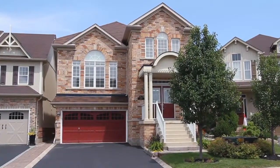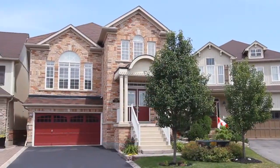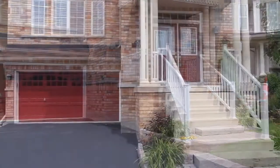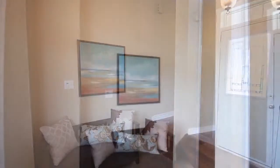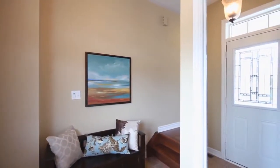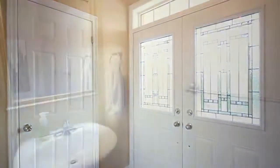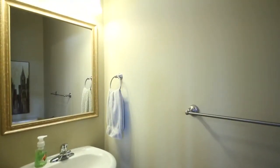As you pull up to this home, you'll immediately notice the quiet street and beautiful attention to detail in both landscaping, driveway and covered porch. Beautiful double door entry takes you into your formal foyer, which features neutral ceramic tile and easy access to your front hall closet and two piece powder room.